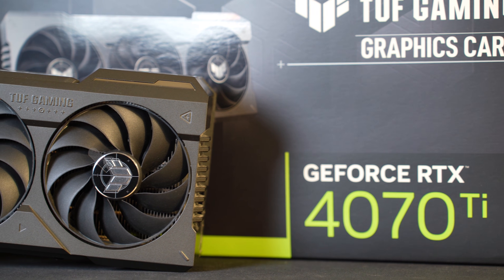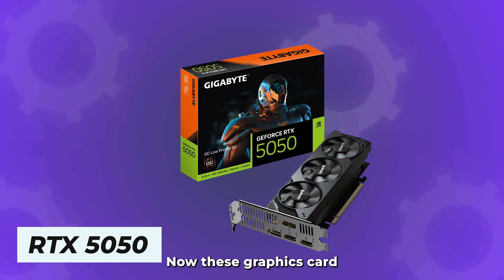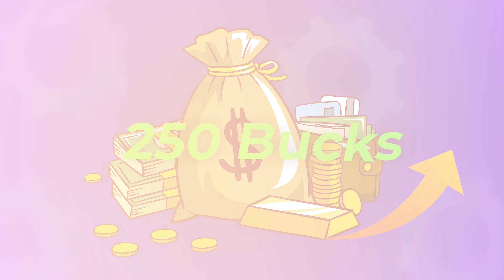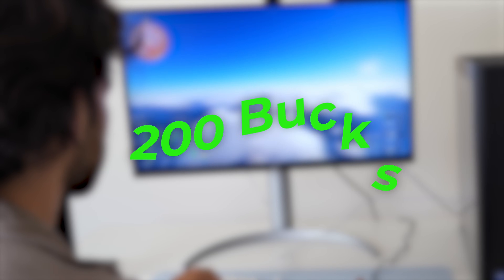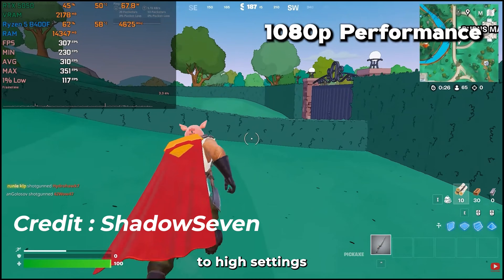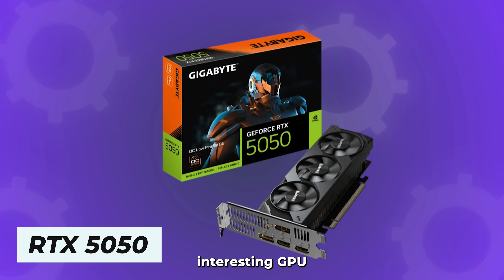We'll go from the worst performing GPUs to the best, so from the lowest price to the most expensive. First we start with the cheapest NVIDIA GPU you can get: the RTX 5050. A couple weeks ago this card used to be way more expensive at $250, and if you find it at $250 I would say do not buy it — the level of performance is just not there. But for $200 it's actually quite interesting because it's decent for 1080p gaming even on medium to high settings, so if you're working with a tight budget it can be an interesting option.